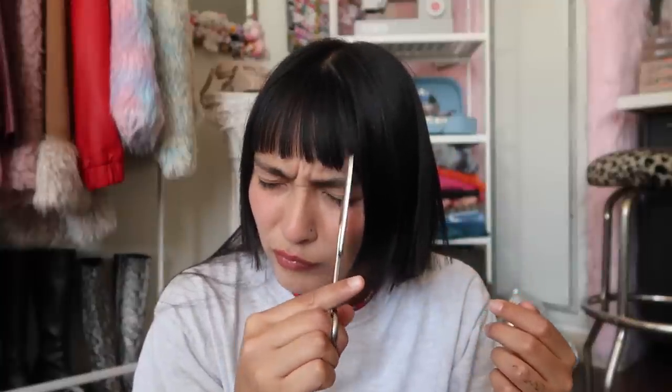So let's work on these bangs. Just recently I gave myself baby bangs, but they grow back so fast. I think for sure we can go a lot shorter. Jesus, that is so uneven, but maybe we'll just add some choppiness.